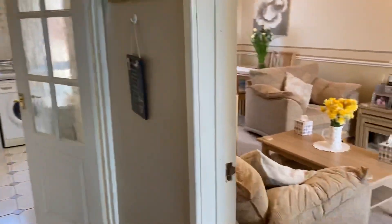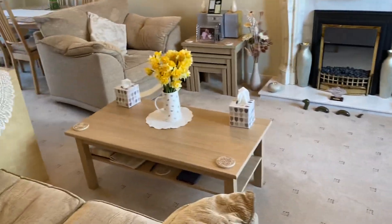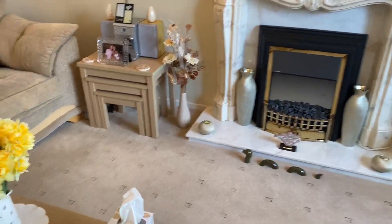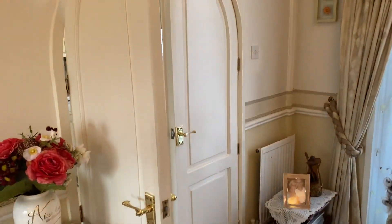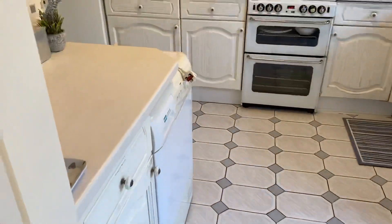I'll take you through and show you the lounge. We have a nice spacious lounge area with a feature fireplace. It's open plan to the dining area at the rear, and then you have a set of double doors where you can open up the dining area to the kitchen and make it a kitchen diner.